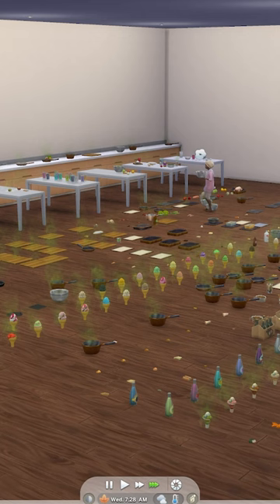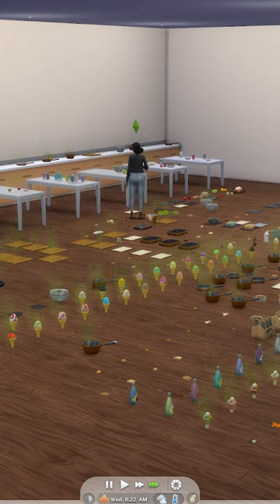Here it is in all of its glory. I plopped in a family of mine with Needs Decay turned off and also hired them a maid. I let it run for about a week to give them any chance to mess with the items or for things to go off.